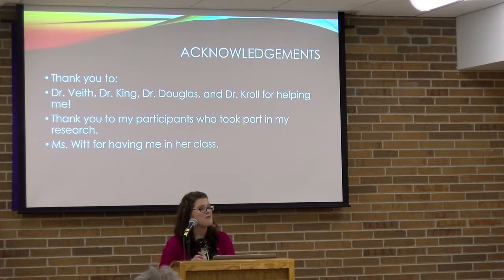I want to thank Dr. Beef for helping me with my capstone, Dr. King for serving as a second advisor, Dr. Douglas and Dr. Krull for their feedback on my presentation and availability, and Miss Wet for allowing me to come into her class to conduct my research, as well as her class for participating in my study.